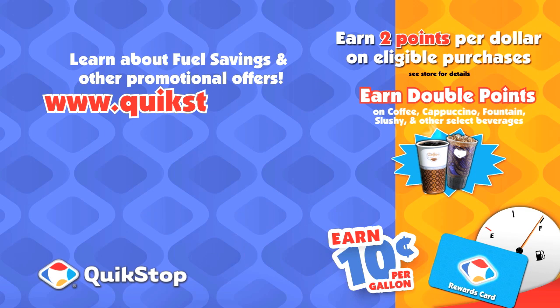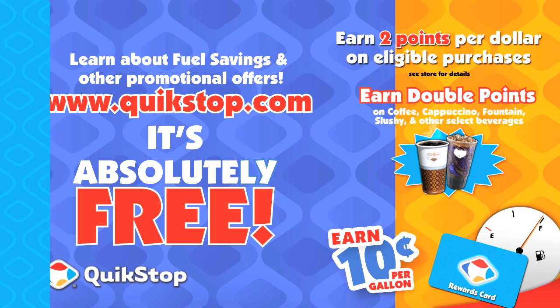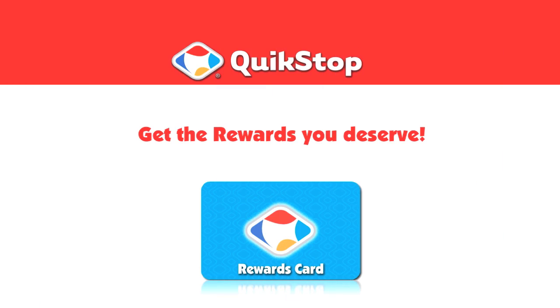Click www.quickstop.com to learn more about fuel savings and other promotional offers. It's absolutely free, and the rewards are endless. Get the rewards you deserve. Quickstop.